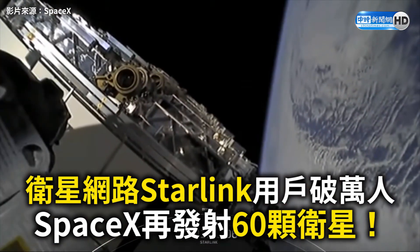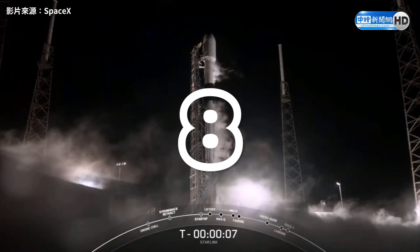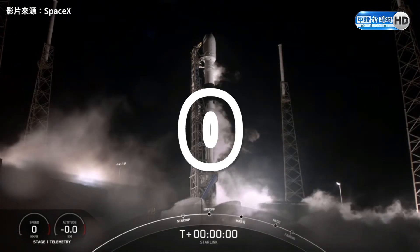Ten seconds. Ten, nine, eight, seven, six, five, four, three, two, one, zero.